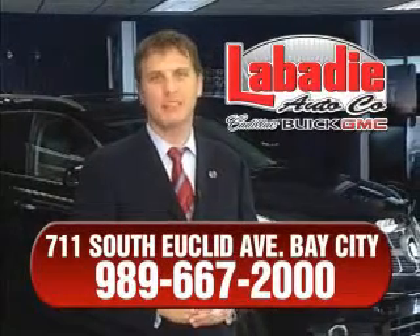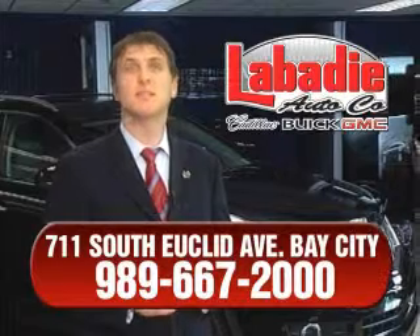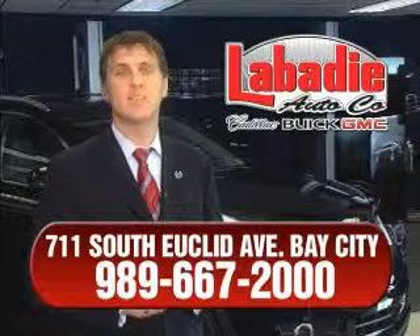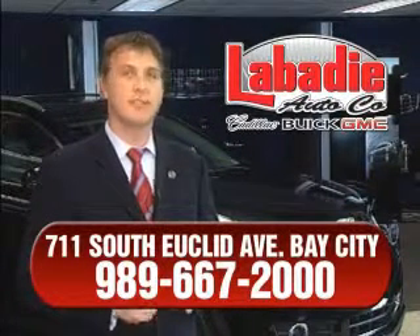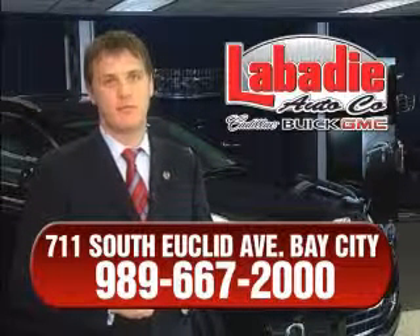Hi, I'm Mark Labadee, and I'd like to personally thank you for visiting our website. We're a family-owned business and have been doing business for over 60 years in mid-Michigan. All of our vehicles have been professionally inspected and hand detailed to ensure that you're getting the maximum value.